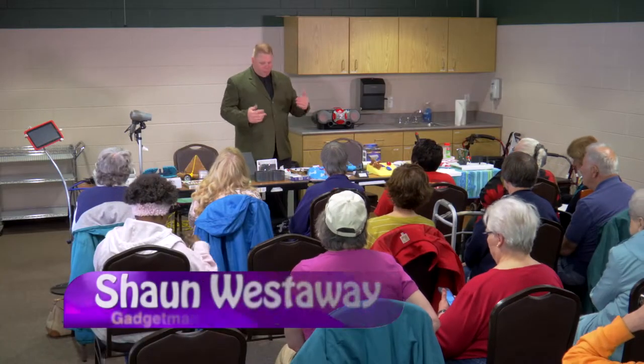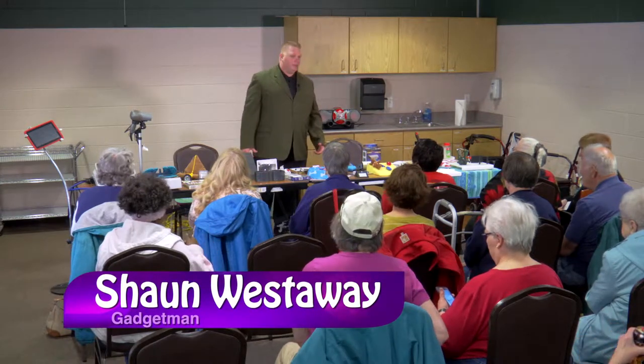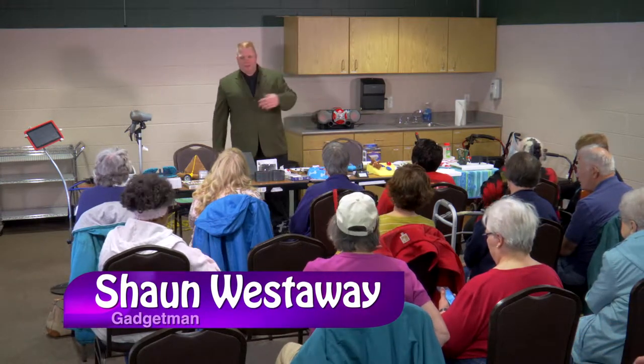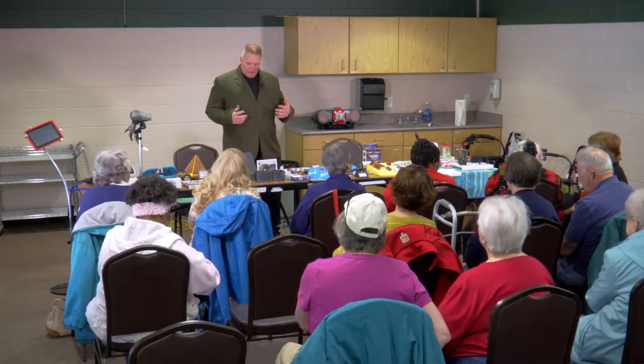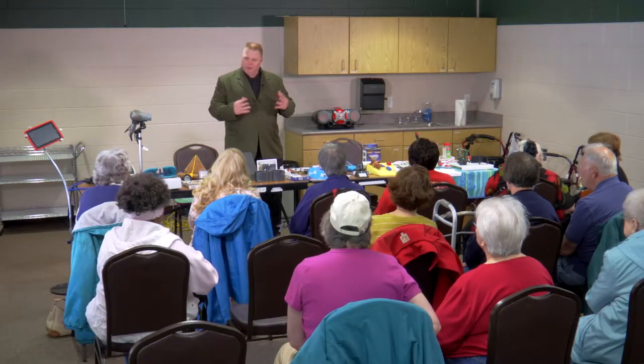My name is Shawn, and I somehow got the title of being the gadget man, mainly from my mom telling everybody. My mom is Virgie over here. Let me tell you a little history of what started all this. A few years back my mom had a stroke, and we decided we needed to find stuff that actually helped her out around the house — kitchen items, different gadgets, and so on.